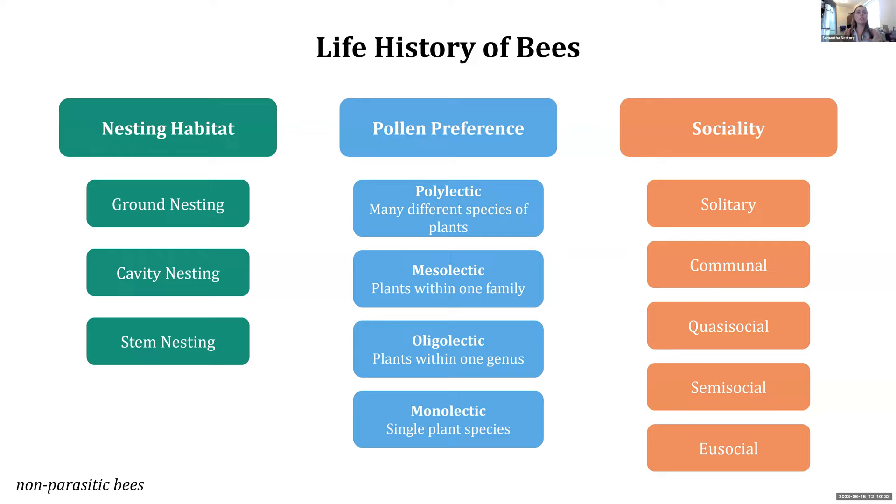Before we talk about types of bees, we need to cover life history — essentially, how does a bee live its life? First is nesting habitat, because once we know nesting habitat and pollen preference, we can better support these bees in our open spaces. In general, we can break bees down into ground nesting, cavity nesting, and stem nesting. Ground nesting — they're nesting under the ground. Cavity nesting — they use holes, maybe in wood, a fence, or a tree trunk. Stem nesting is when they use hollow stems.